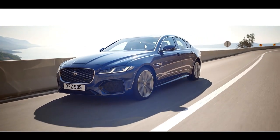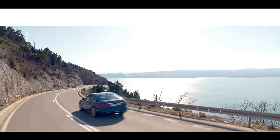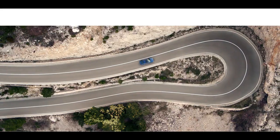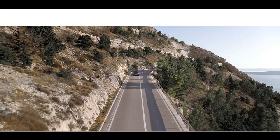Intelligent Driveline Dynamics monitors the road hundreds of times every second. This, combined with the advanced suspension system, ensures agile, composed handling and exceptional grip.